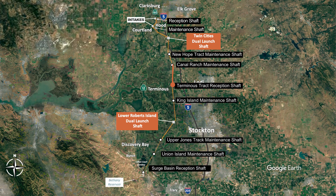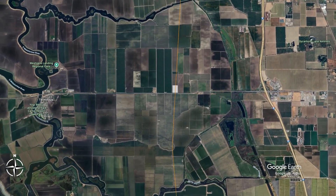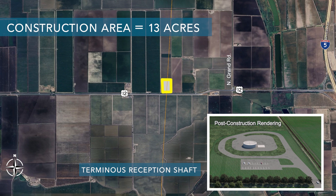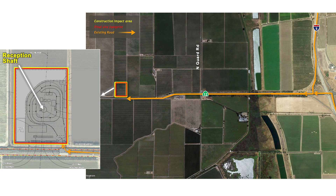The next shaft is the Terminus Reception Shaft, located just north of State Route 12 west of Interstate 5. This is a dual reception shaft because it would receive TBMs from both the north — from the Twin Cities Dual Launch Shaft — and from the south from the Lower Roberts Dual Launch Shaft. The current land use is general agricultural land with orchards. The total construction area would be about 13 acres, used for about three years, with a permanent footprint of about 13 acres.